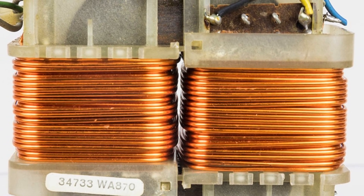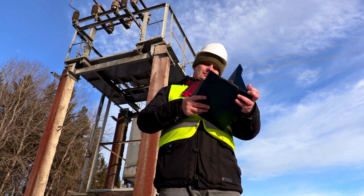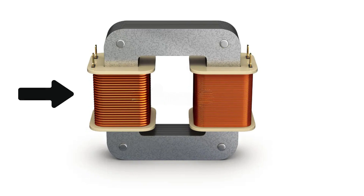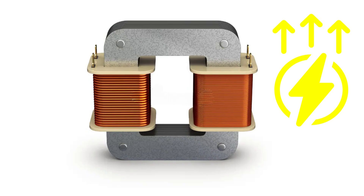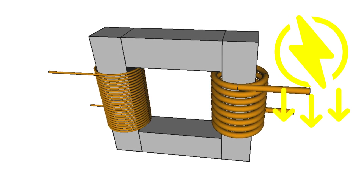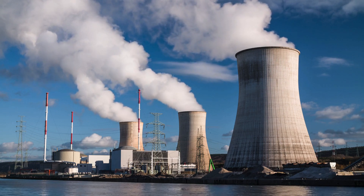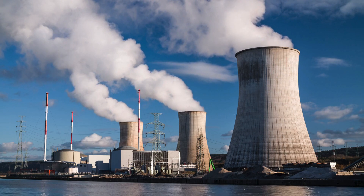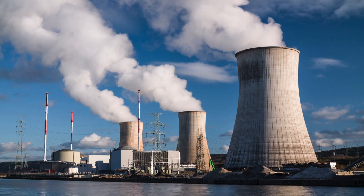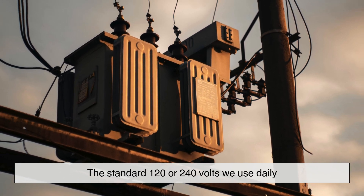The ratio of the number of turns in the primary coil to the number of turns in the secondary coil determines whether the transformer steps up or steps down the voltage. If the secondary coil has more turns than the primary, the voltage increases — this is called a step-up transformer. If the secondary coil has fewer turns, the voltage decreases, creating a step-down transformer. For example, power plants generate electricity at very high voltages, often thousands of volts, to reduce energy loss as it travels long distances. But before this electricity can safely enter our homes, transformers reduce the voltage to the standard 120 or 240 volts we use daily.